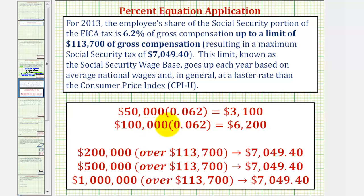If someone earns twice that amount, or $100,000 — still below the limit — they pay 6.2%, or $6,200. But for anyone earning more than the limit, whether $200,000, $500,000, or even a million dollars a year, they only pay 6.2% on the first $113,700, for a maximum of $7,049.40.